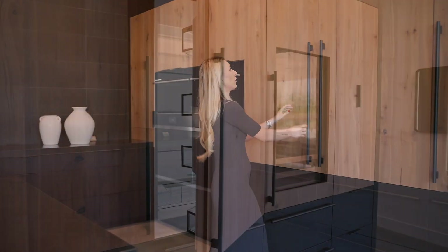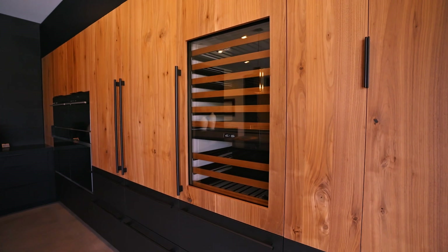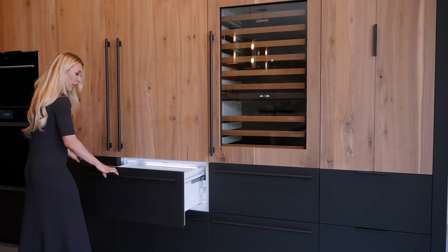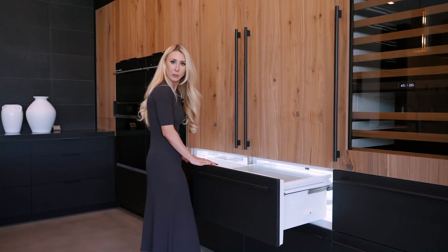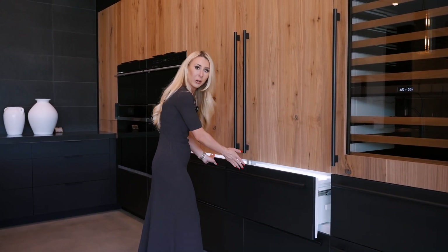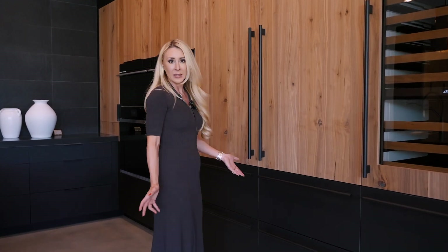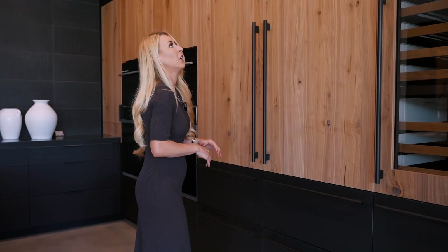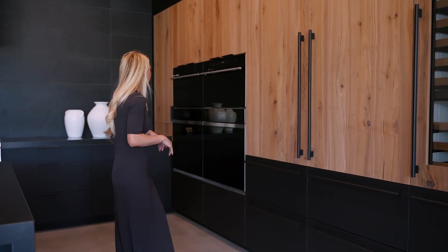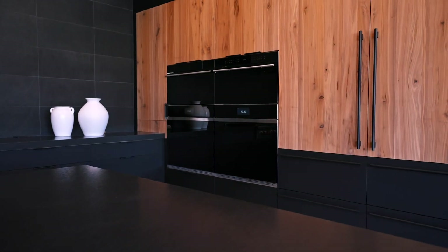And then you have your Sub-Zero, plus more wine storage if you just need a quick grab and go. They also did refrigerator drawers, which I think is such a nice touch — I use mine for produce, sandwiches, or medicine that needs to be temperature controlled. It's such a great way to keep everything organized. And they were super smart — they did beautiful ovens with your microwave and double Wolf ovens.